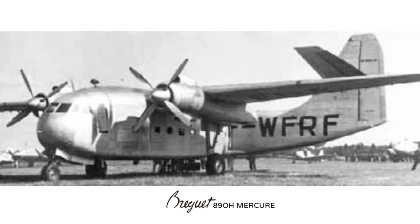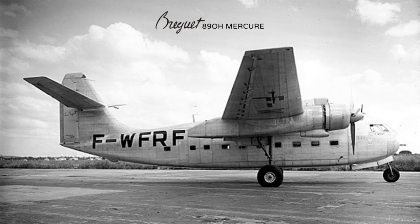The third aircraft, the 890H Mercure registered F-WFRF, was a passenger version. It first flew on the 5th of April 1950 and was powered by two 2,000hp Bristol Hercules engines with four-bladed Rotol propellers. It was originally going to use two Junkers Jumo 211 engines. This aircraft could accommodate 40 passengers and was fitted, like the rest, with a swing tail.